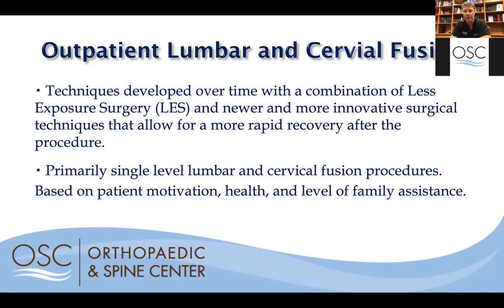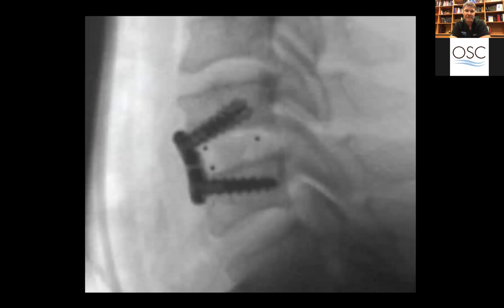We can do similar things in the cervical spine. This is a picture of a cervical spine fusion using a microplate — only two millimeters thick and about 10 millimeters tall — that can be put in through only a one-inch incision. This image shows a two-level spinal fusion, with small spacers going between the bones to hold the spine in alignment and allow the spine to fuse together.